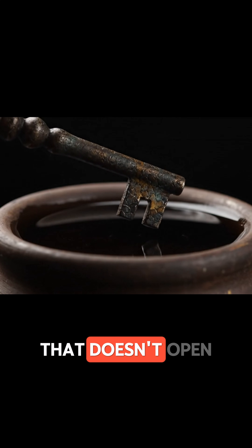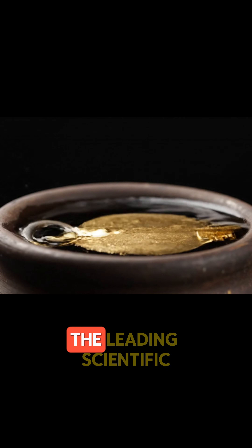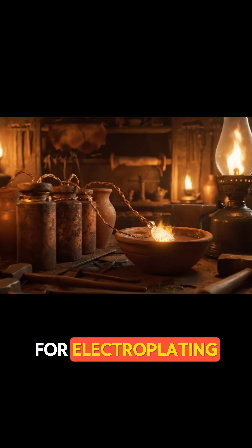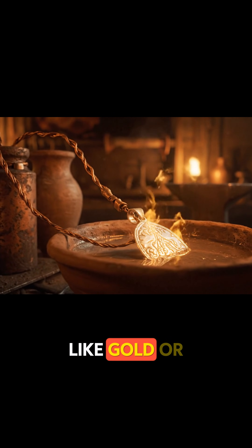Like a key that doesn't open a lock, but instead plates it in gold. The leading scientific theory is that these batteries were used for electroplating, thinly coating cheaper metals with a layer of precious ones like gold or silver.